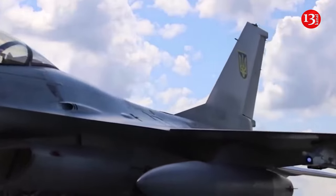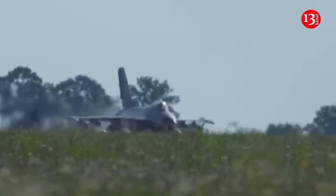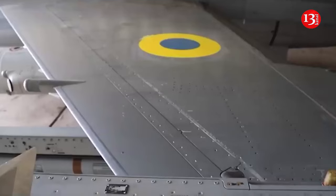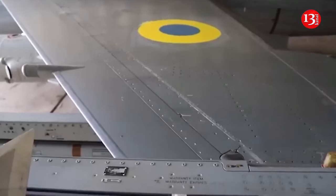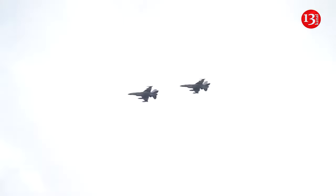The main donors of F-16 fighters for Ukraine are the Netherlands, Denmark, Norway, and Belgium. Although the U.S. distanced itself from the transfer of aircraft, it still took part in it. As Defense Express writes, experts noticed an interesting detail in the published video of the planes that were parked behind President Volodymyr Zelensky.